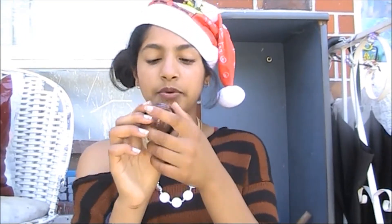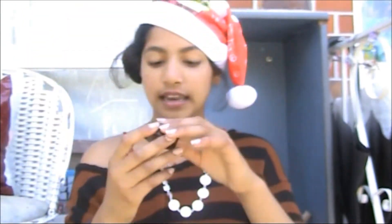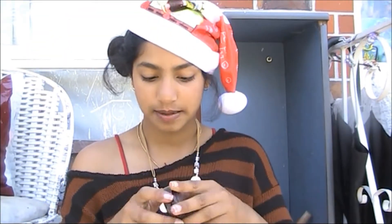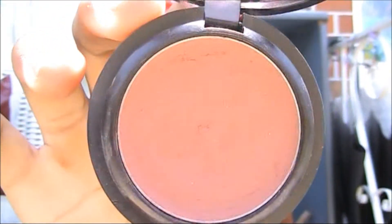The blush I highly recommend is the L'Oreal HIP Blendable Blushing Cream. It's a cream blush and I got it in the shade Enamore. It's a really plain, nude color that matches my skin tone, still has a bit of pinkiness to it, and a tiny bit of shimmer.